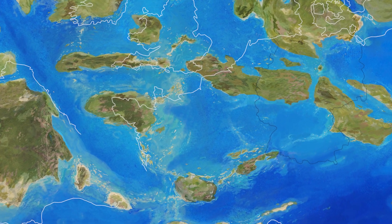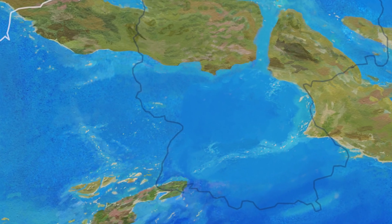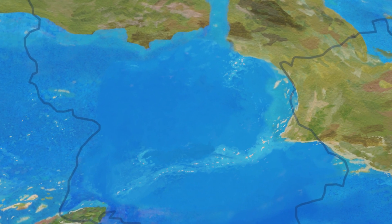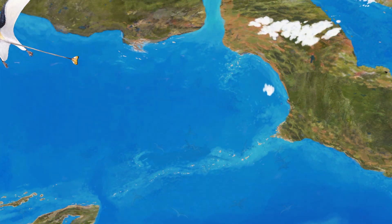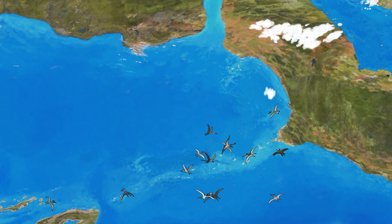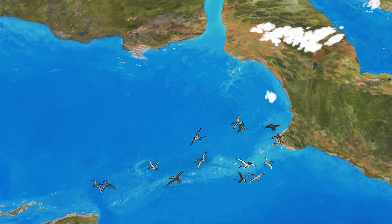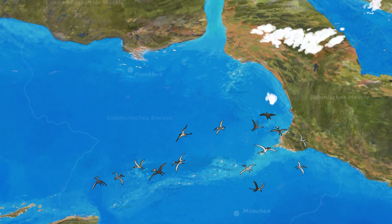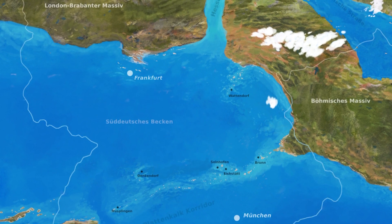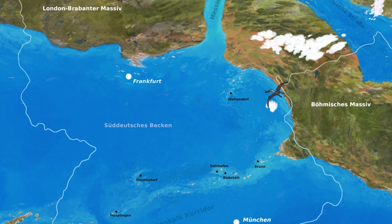150 million years ago during the late Jurassic, what is nowadays Europe was largely covered by shallow tropical seas. These seas were dotted with thousands of small islands that were inhabited by dozens of species of different pterosaurs — flying reptiles. Most famously, a couple of small towns in southern Germany have yielded hundreds of their fossils.